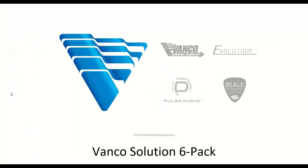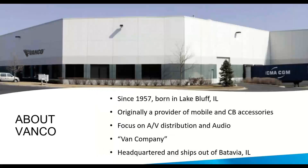We're here to talk about our Solution Six Pack — six products that we feel would be really helpful to have out in the field. Time is money ultimately, and having some of these products on your truck ready to go as a Plan B will certainly help you save time and money. So just a little brief intro to Vanco: originally, Vanco started in 1957 in Illinois, selling CB radio and accessories out of a van to dealers and distributors locally. We have since moved to focusing on audio, video, networking, and installation accessories products.